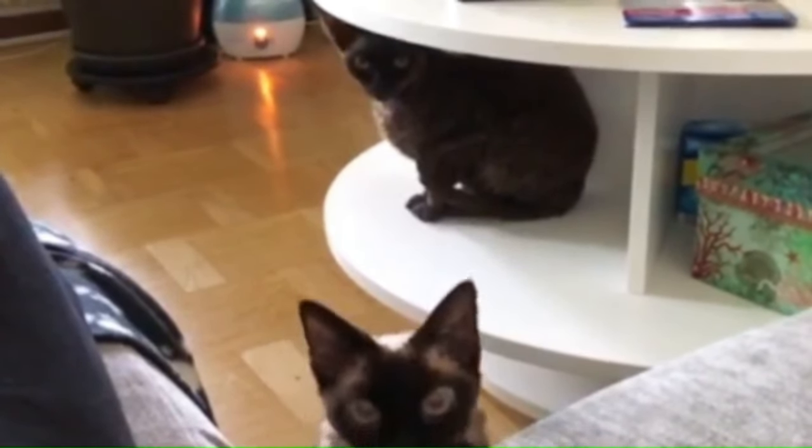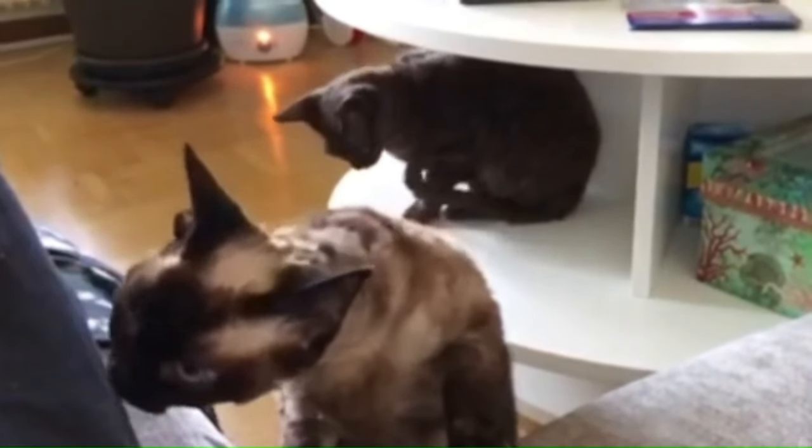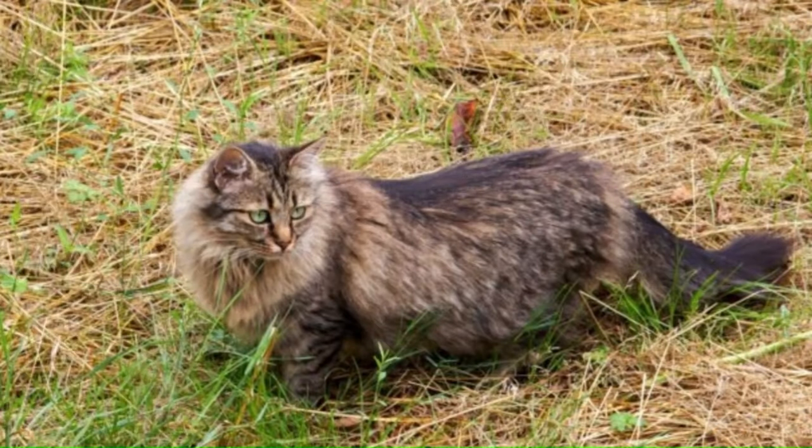Number 39: Devon Rex. From England, a breed known for its unique appearance and playful personality — medium-sized with a short, curly coat, large ears, captivating eyes, and muscular build. Number 40: Deutsch Langhaar. Also called the German Longhair, a medium to large-sized cat with a strong and well-balanced build, with a distinctive long, silky coat, typically liver-colored with white markings.